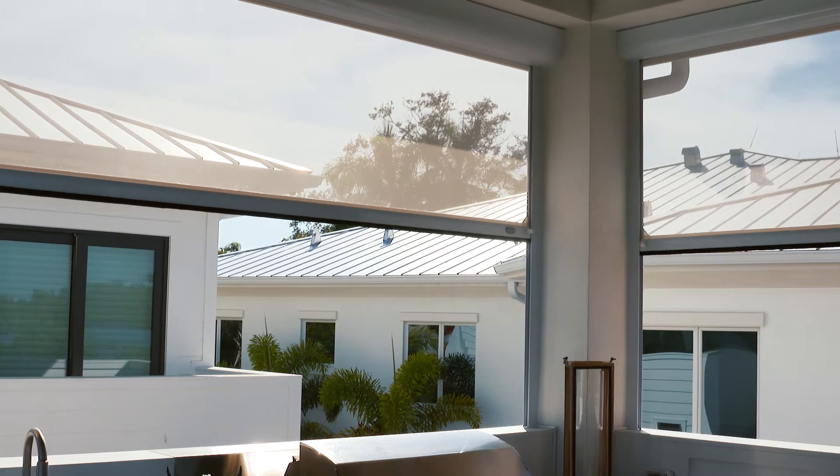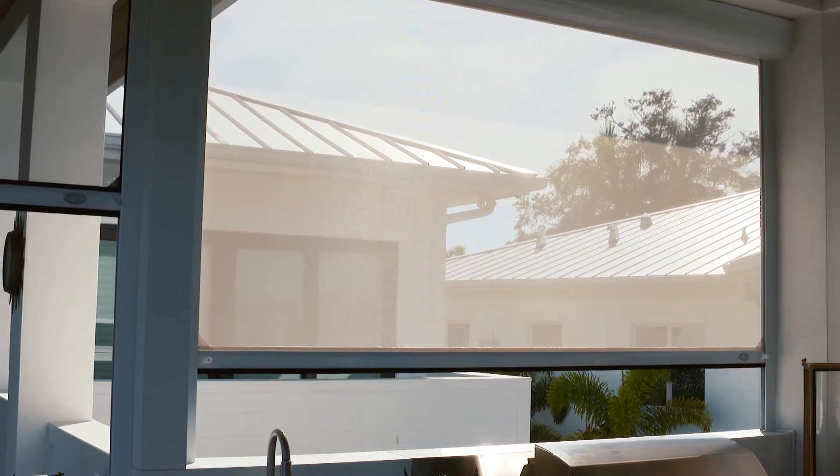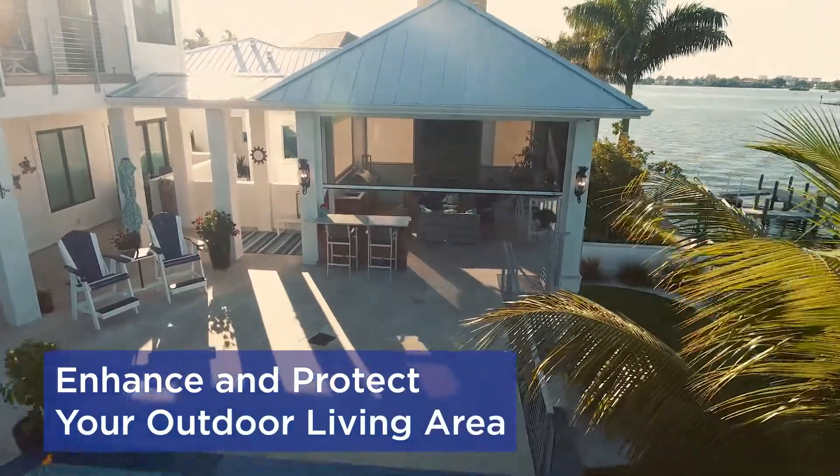This will protect you from all the bugs, dust, dirt, provide solar protection and privacy, and to extend your outdoor living area.